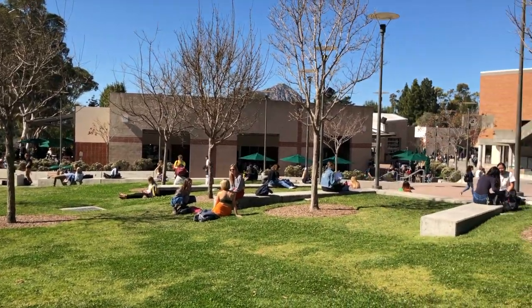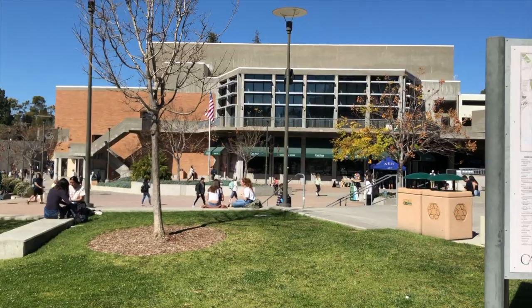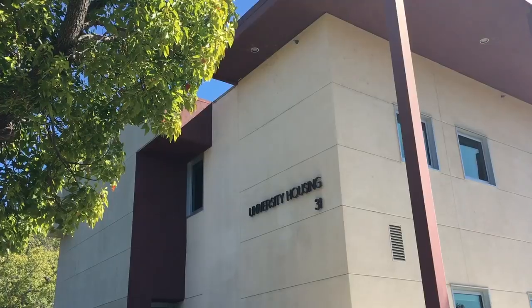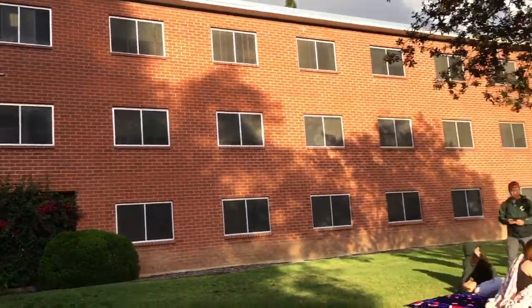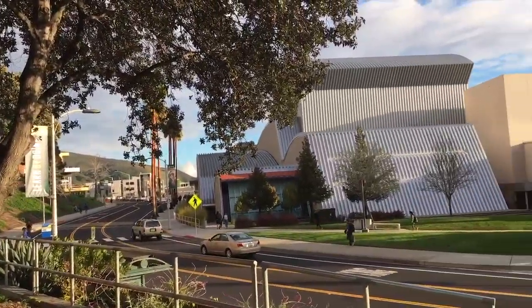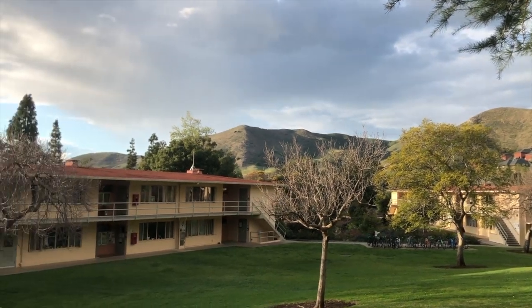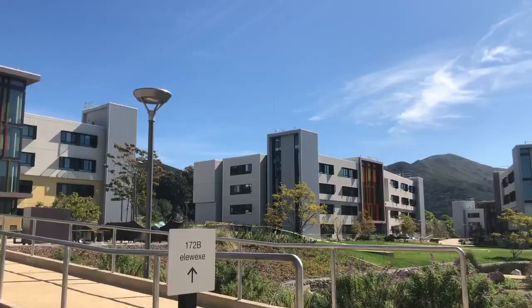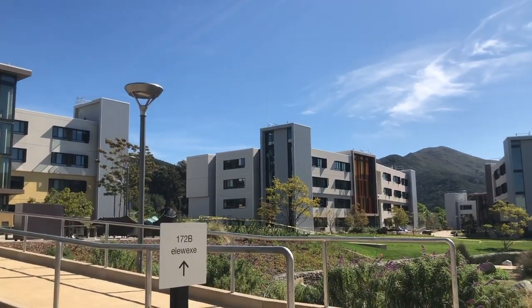Cal Poly San Luis Obispo, a four-year university located on the Central Coast with a student population of around 21,000. The dorm environment is crucial in forming connections between first-years, who are required to live on campus. Cal Poly aimed to accept 4,500 students for the fall of 2019, and with a majority of these students living on their own for the very first time, Cal Poly requires on-campus housing to ensure everyone receives the benefit of the campus housing experience, according to University Housing.